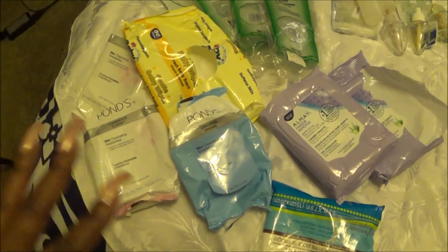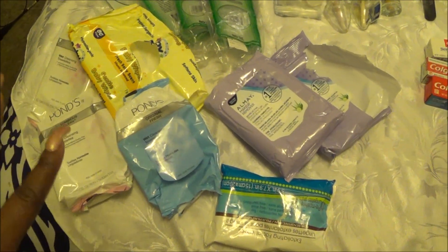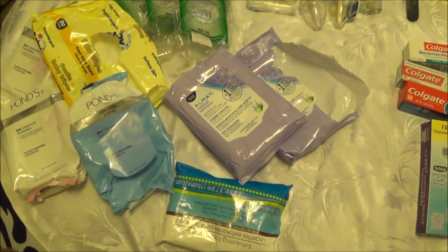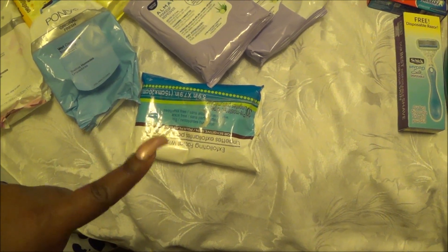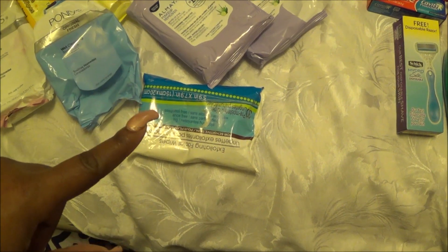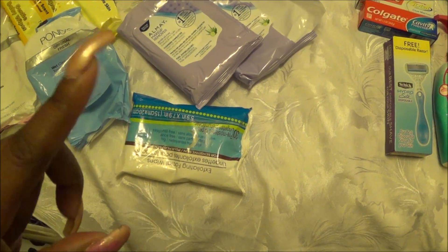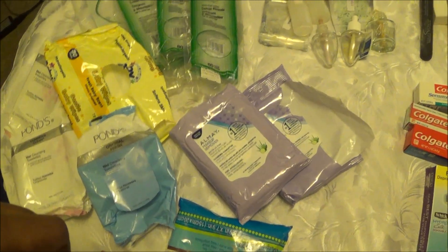Down here we have two to three packages of Pond's, some baby wipes, two packages of Isle of May, as well as this godforsaken pack of exfoliating wipes that I still need to get my dollar for. If many of you are laughing, you already know why I said that — those are the wipes we have gone through.